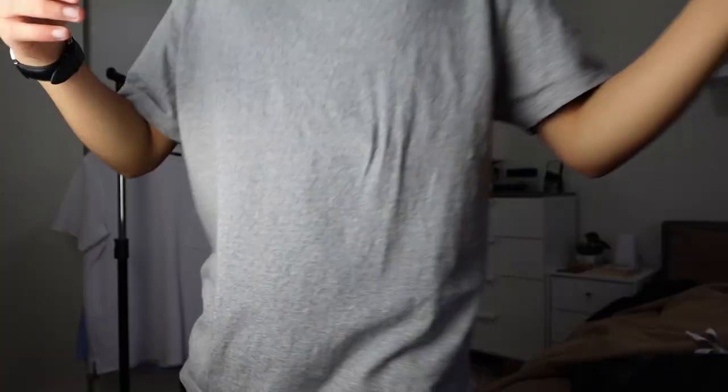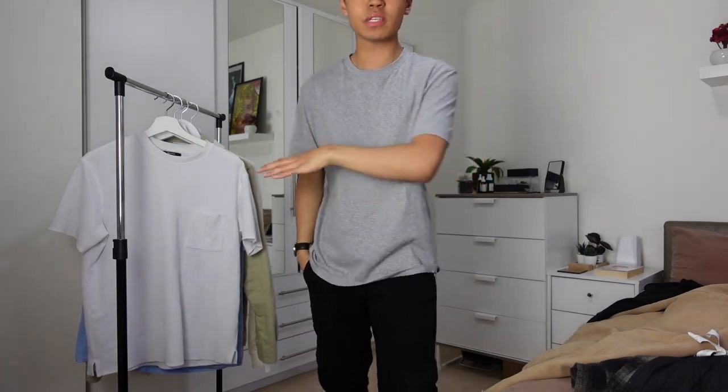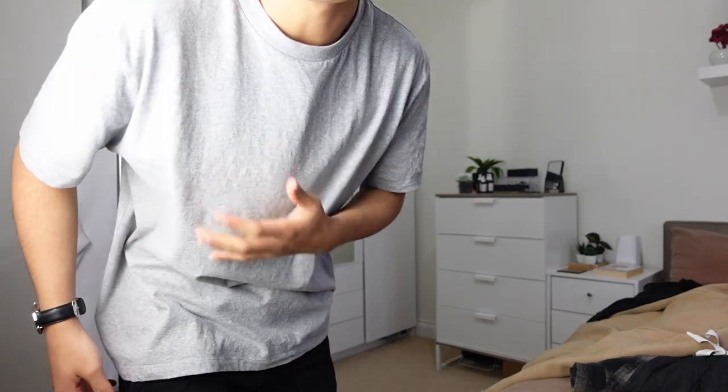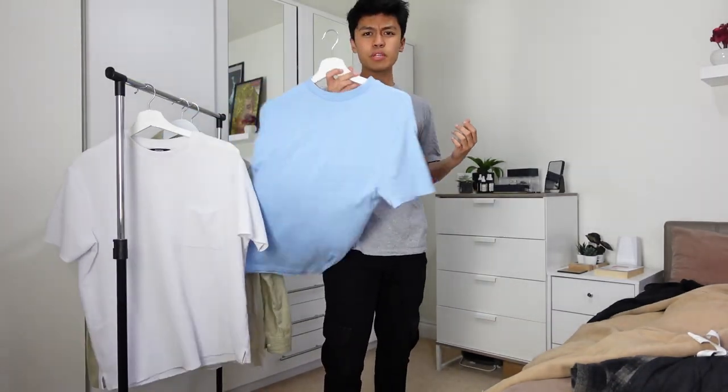The next one is another basic — most of the ones I'm keeping are basics. I like the fit because it's more of a relaxed fit. I don't normally wear skin-tight or muscle-tight fits because my body type is skinny, though I am working on changing that. This was only eight pounds, so quite good. It is a bit thin but not too thin. It was good for the summer.